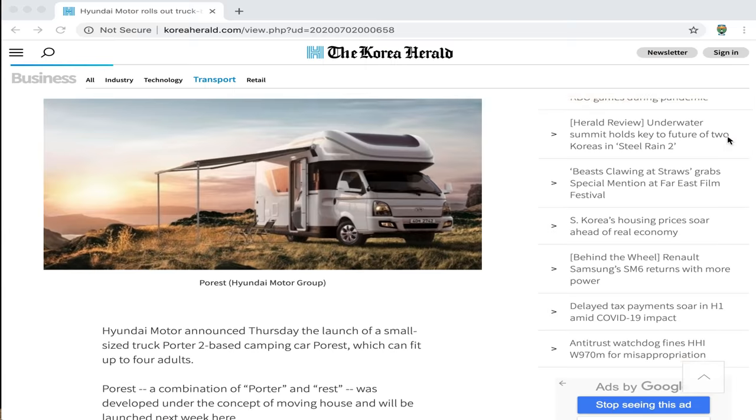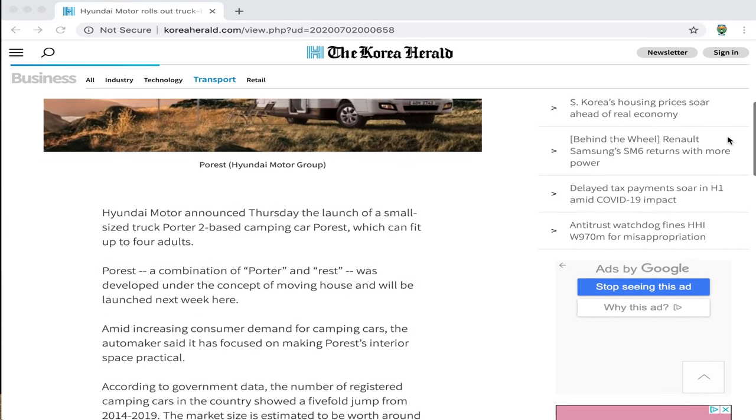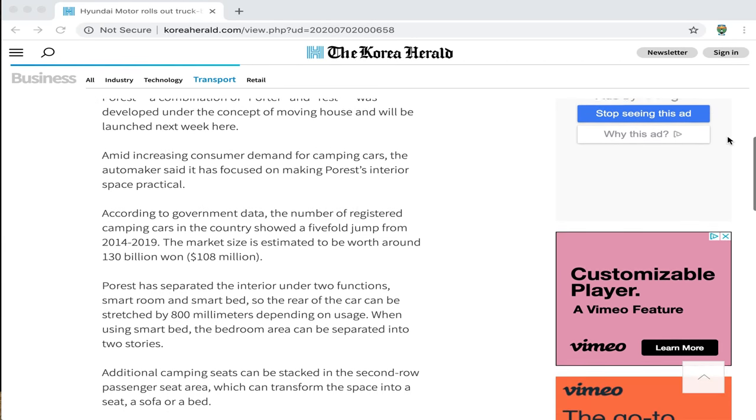Some very exciting news out of South Korea. I read this story on the Korean Herald, July 2nd, 2020. So Hyundai Motors, which is based out of South Korea and also very popular in the United States, has just rolled out a truck car camper. The name of the camper is the Porrest. The chassis is actually based on Hyundai's small utility truck, the Porter — so they took Porter and added rest, giving you the Porrest.